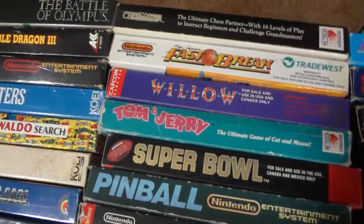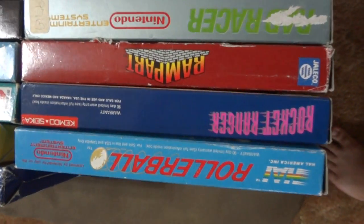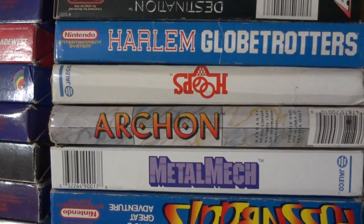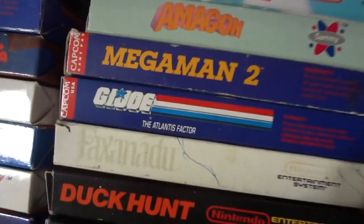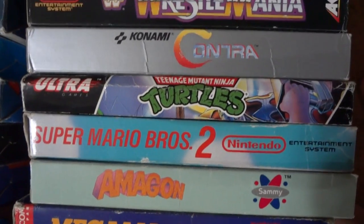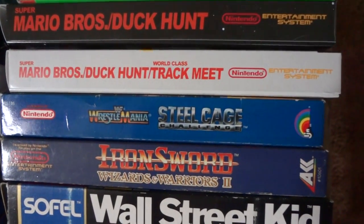Pinball, Tecmo Super Bowl, Tom and Jerry, Willow, Magic Johnson's Fast Break, Chess Master, Rollerball, Rocket Ranger, Rampart, Rad Racer, Q-Bert, Puss and Boots, Metal Mech, Archon, Hoops, Harlem Globetrotters, Destination Earthstar, Duck Hunt, Faxanadu, G.I. Joe, Atlantis Factor, Mega Man 2, Amagon, Mario 2, Turtles, Contra, WrestleMania, Wall Street Kid, Iron Sword, and Steel Cage Challenge again.